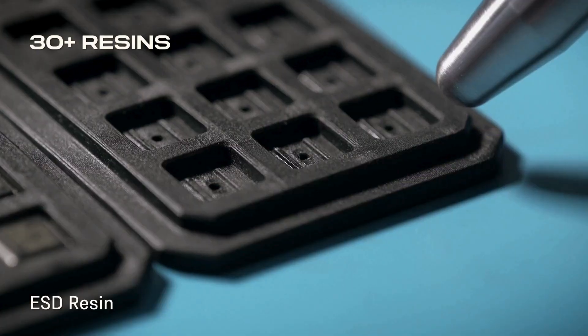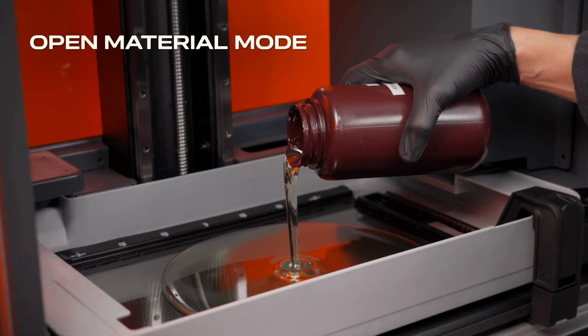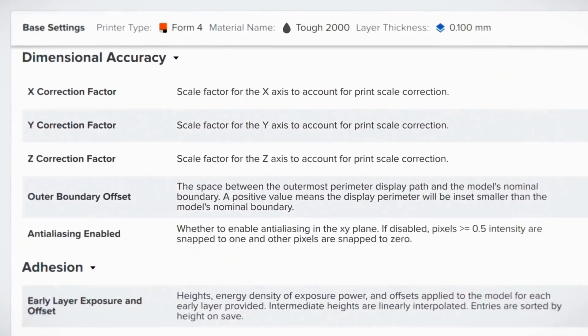Tackle any problem with our ever-expanding range of high-performance resins, or opt for open material mode to use any resin and customize your print performance with the print settings editor.